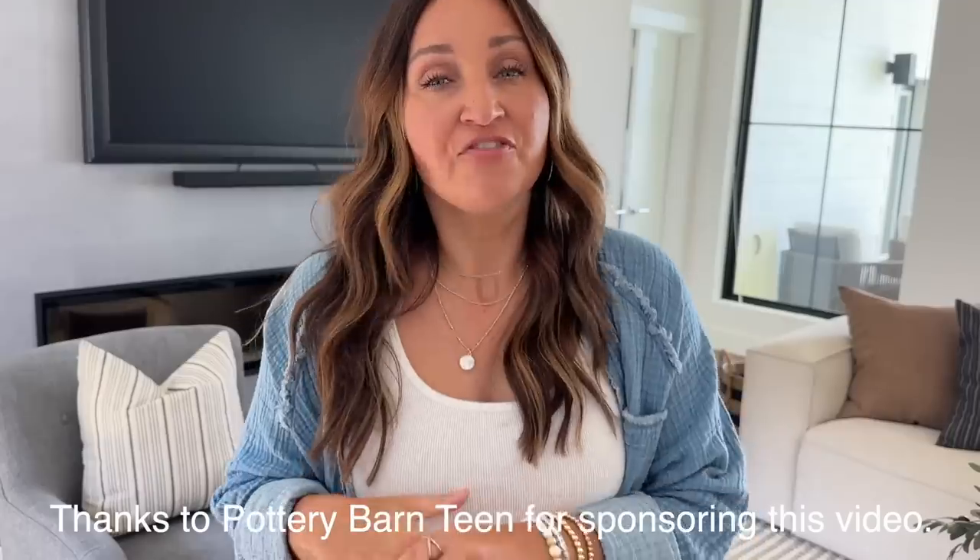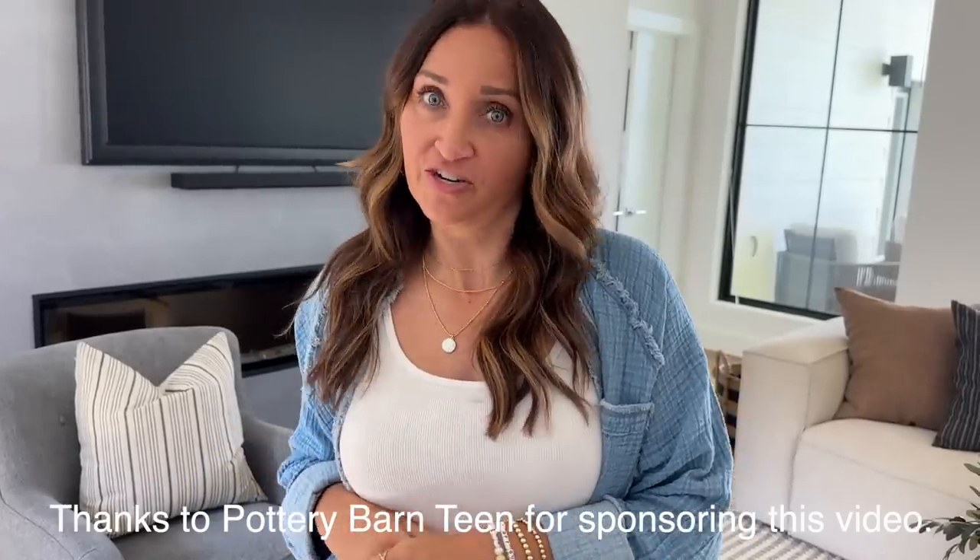Hey everyone! I'm Mindy from Cute Girls Hairstyles. You guys have been asking me a ton in my DMs to show you the lake house. We're going to show you a couple of the rooms that we have fully finished. You're going to love them. And thank you to Pottery Barn Teen for sponsoring this video.